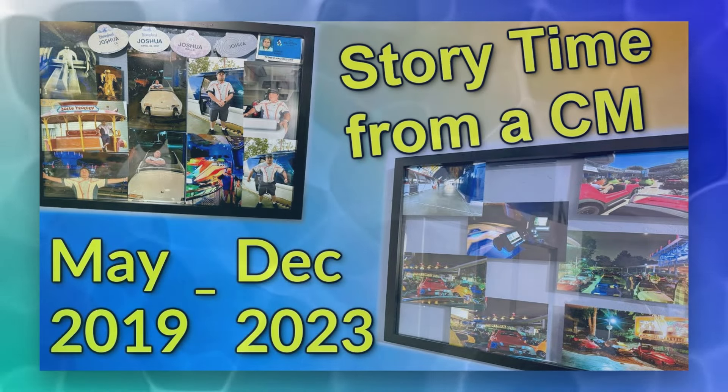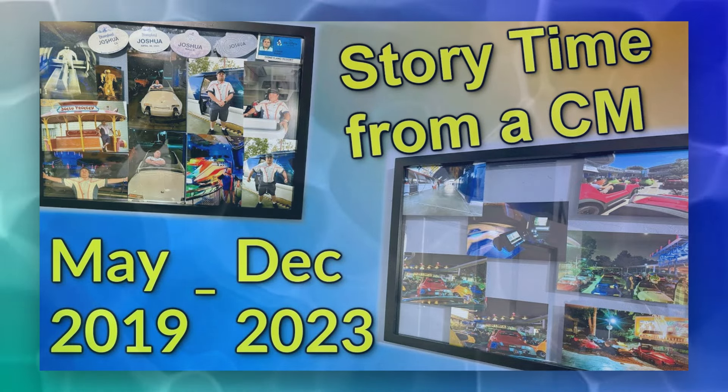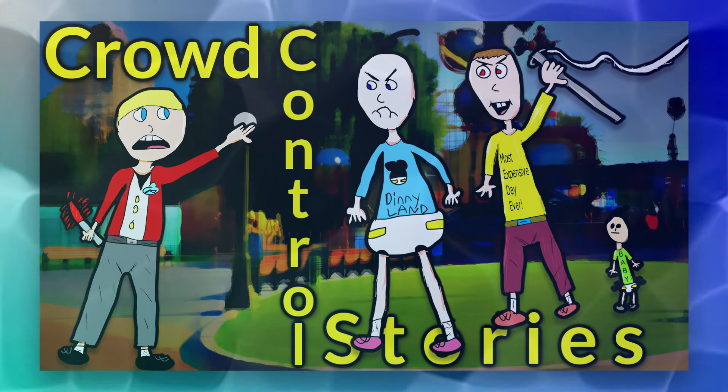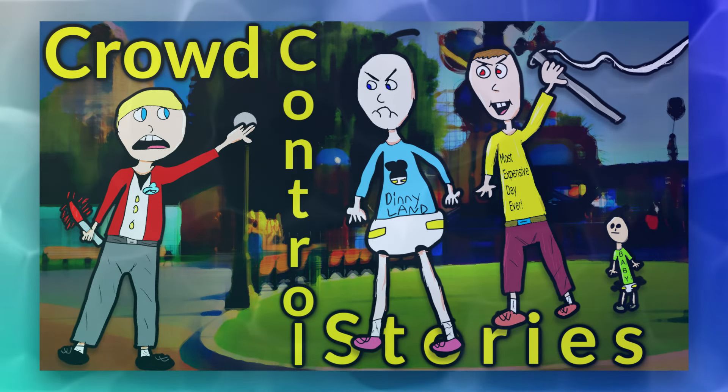Hello everyone and welcome back to my channel. Last time I talked about my entire story as an Attractions cast member in Tomorrowland, as well as what it is like working crowd control for fireworks and such. If you're interested, go ahead and check out that card that probably just popped up to see the playlist of the other videos.